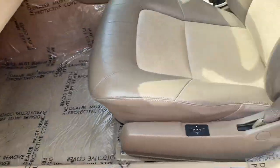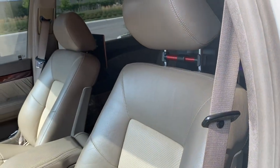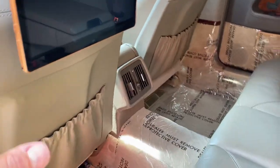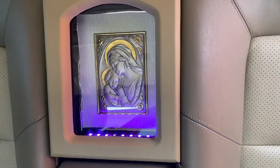All the seat controls work. It's got reclining rear seats and iPad screens in the back.